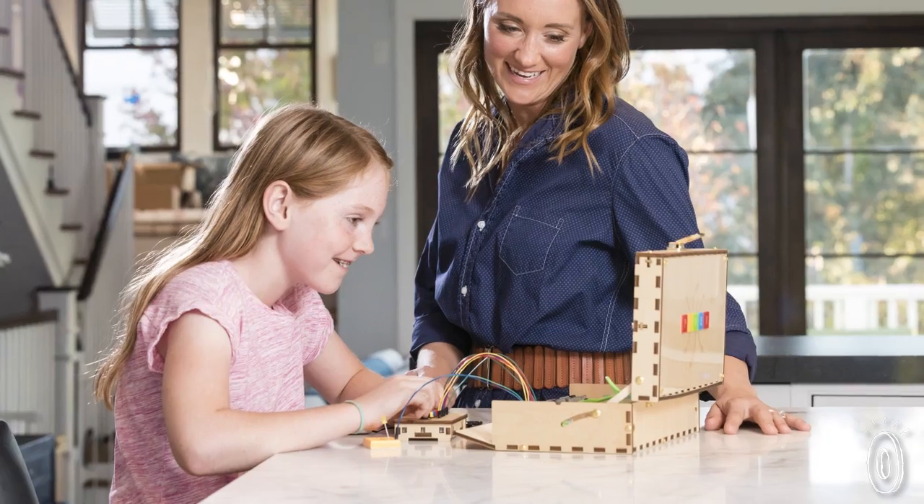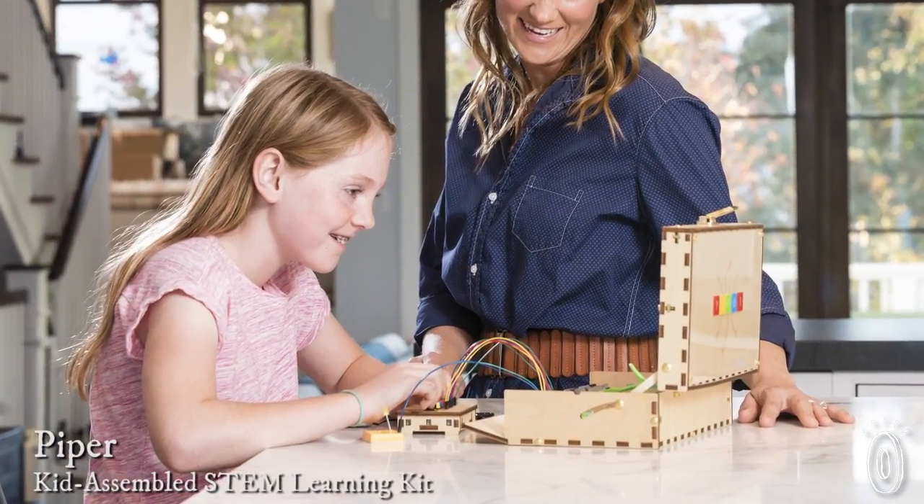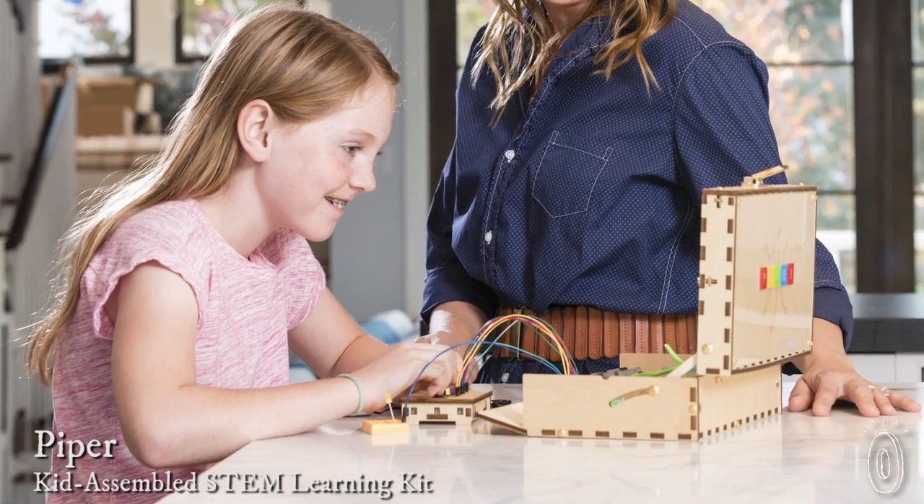We found a DIY computer kit that allows children to not only build their own computer but also gives them the skills to design and program. Piper is a STEM course in a box taught in a format most kids are familiar with, a video game.